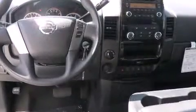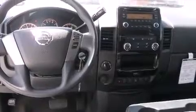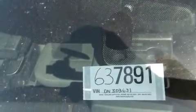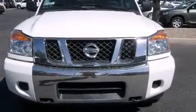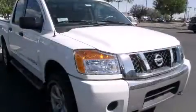A wealth of standard features means that you no longer have to sacrifice, such as remote keyless entry, front and rear reading lights, a tachometer, a rear step bumper, a bed liner, and power windows.